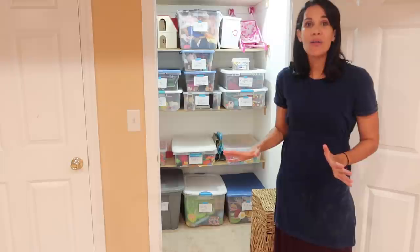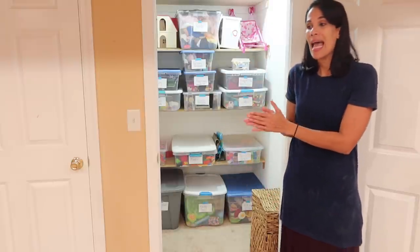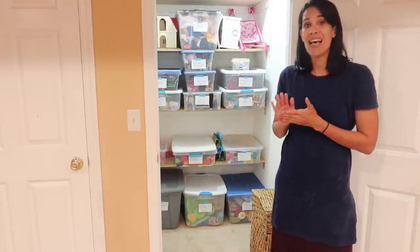They don't have toys in their bedrooms, in the living room, or anywhere else. In their bedrooms they do keep a few stuffed animals — maybe more than a few, you know kids love stuffed animals — but they have a little stuffed animal collection in their rooms. But all of their toys are in here. This is what we have been doing for the last five years.